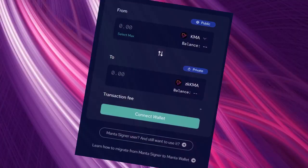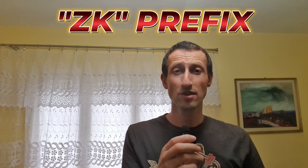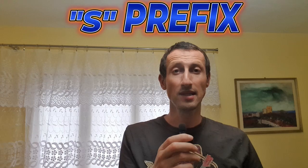When it comes to the dApps that allow swapping between normal tokens and ZK ones, you can see that both Manta's and Secret's interfaces look very similar — with the Manta one adding the ZK prefix to the tokens while the Secret one adds the S prefix.